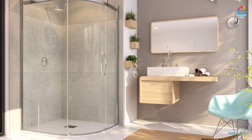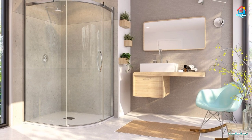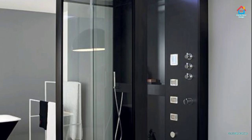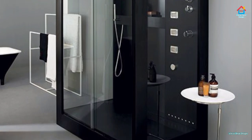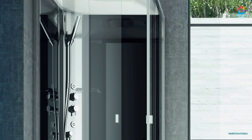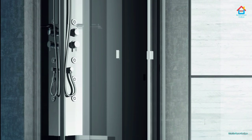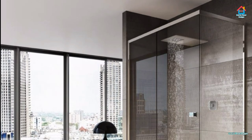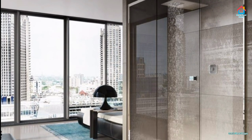If you love a spacious, bright, and airy bathroom, the luxury walk-in shower could be just what you need. Despite its minimalist feel, there are numerous designs and styles to choose from. We have given you a few ideas in this video to get your creative juices flowing. If you are ready to get your own walk-in shower, we are here to help you in any way possible. Leave your comments and questions in the comment box below this video.